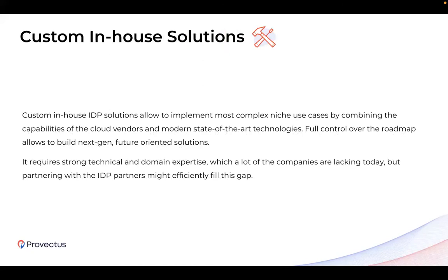In-house solutions can cover any use cases at any level of complexity and are very flexible since you have full control over the functionality and roadmap, allowing you to use state-of-the-art technologies to achieve the best results. The main challenges with in-house solutions are: first, you need a strong team with strong expertise internally to build an efficient solution, and second, the costs are very high in the beginning, though they will be pretty low in the long run.